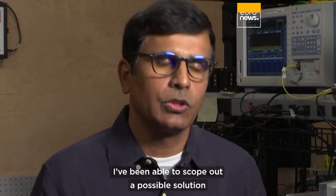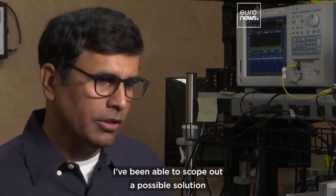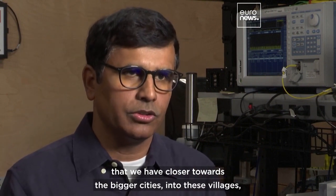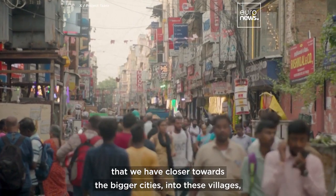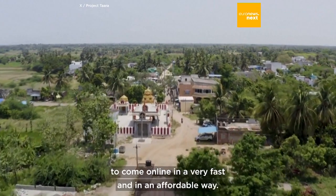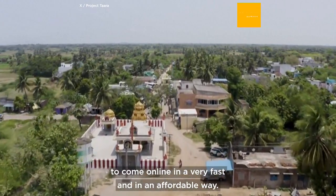During one of these recent trips, I've been able to scope out a possible solution where we could use this technology to extend the connection we have closer towards the bigger cities into these villages, providing an option for people to come online in a very fast and affordable way.